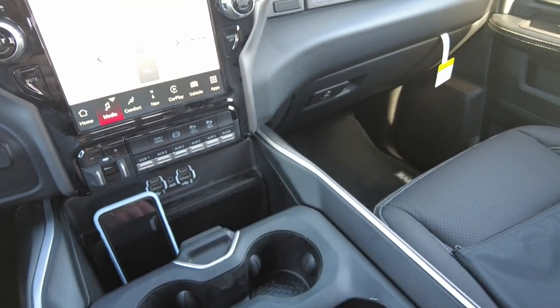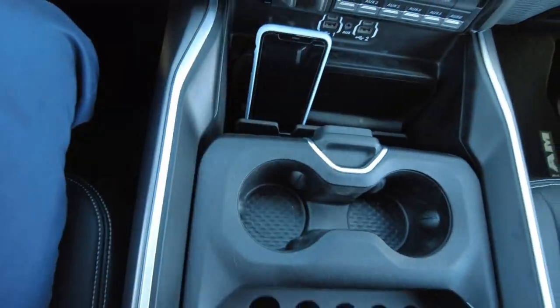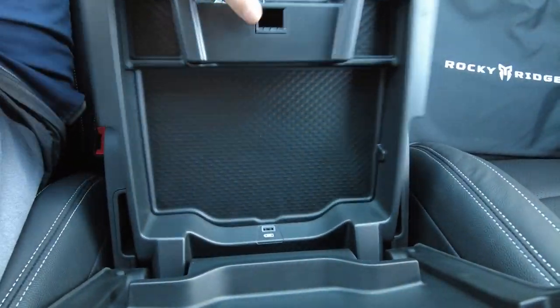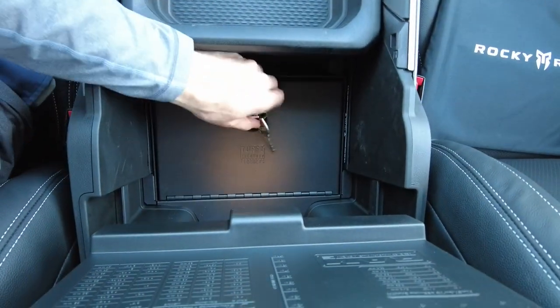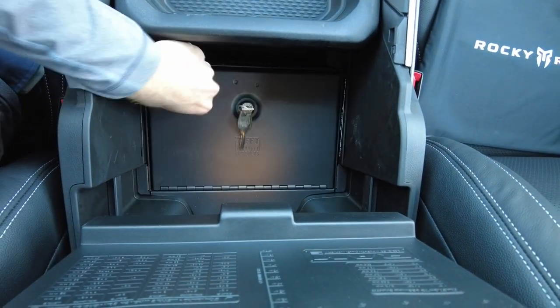There's remote start on the keyless entry with panic, beverage holders, and a nice spot for your phone that keeps it in place. There's a USB port in there, and a Tuffy security lock box down below — a great spot for your valuables.